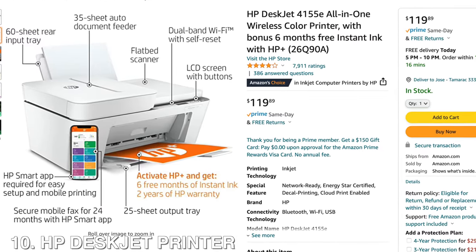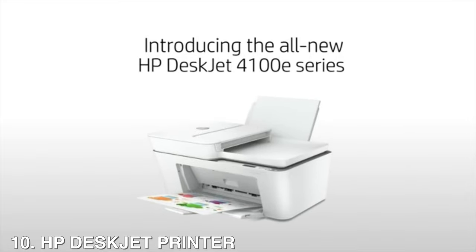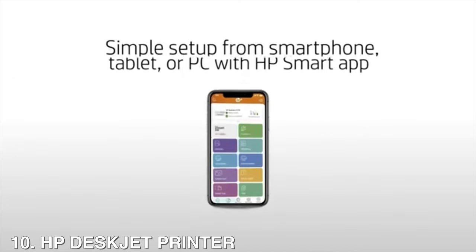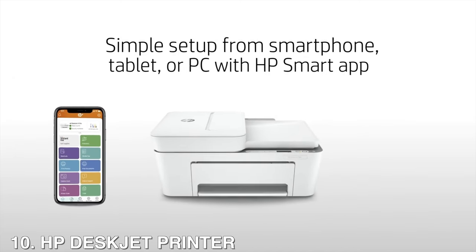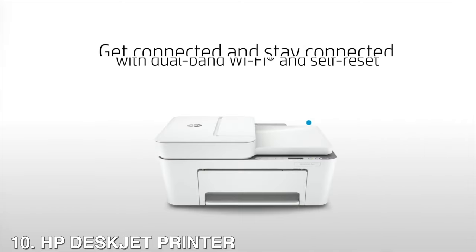And lastly, we're going to have the HP DeskJet all-in-one printer. This is best for basic printing of colored documents like recipes, forms, and travel documents. The optional HP Plus system enables your printer to think ahead so it's more secure, more productive, and ready when you are.